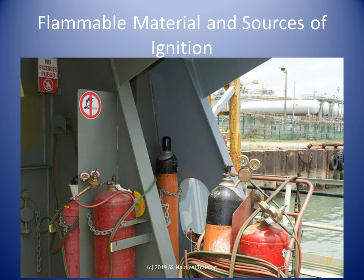Gas welding and cutting equipment is to be stowed securely on open deck, a safe distance from potential sources of fire, and able to be readily jettisoned.